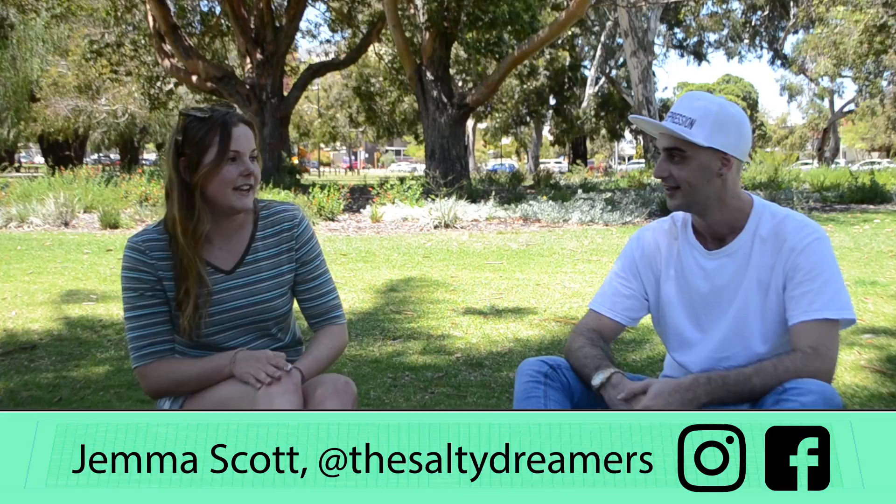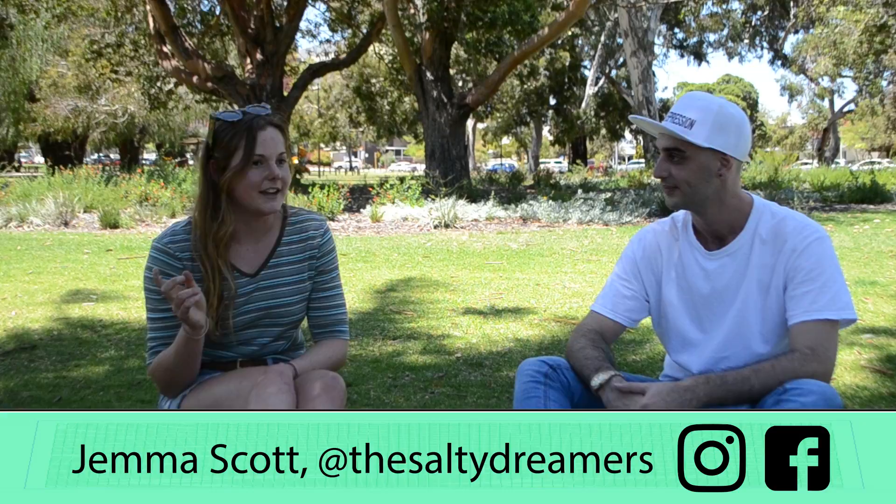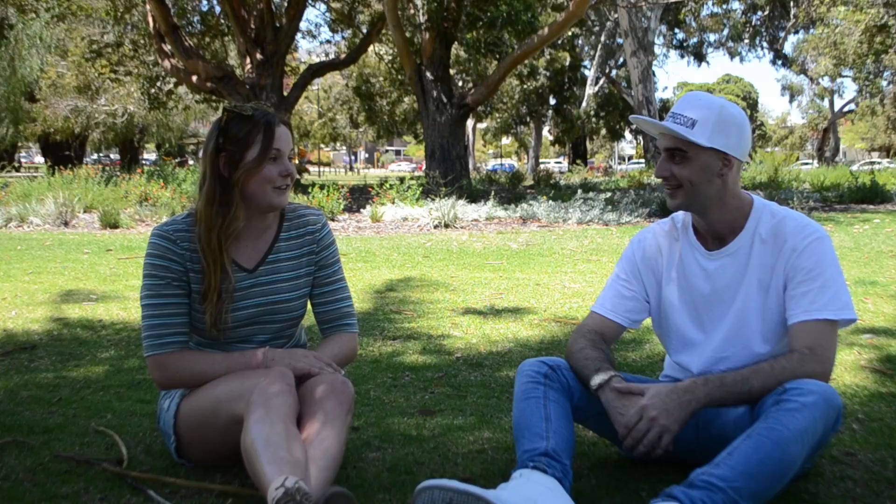Well basically I've always wanted to do a mural. I've just admired all these different artists, people who I've seen around Melbourne and the city. I've always wanted to do it and then being able to do it in a little creative pub in Perth was a dream, so I was pretty stoked.